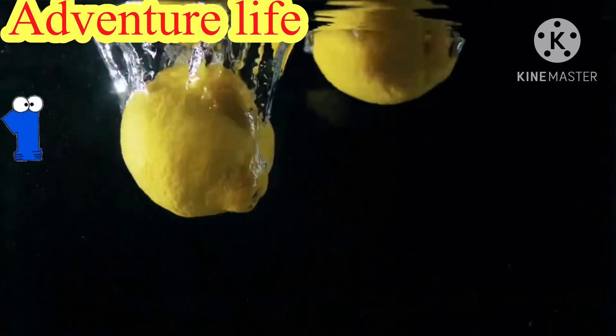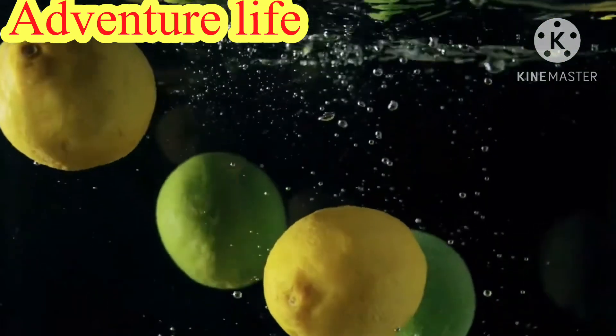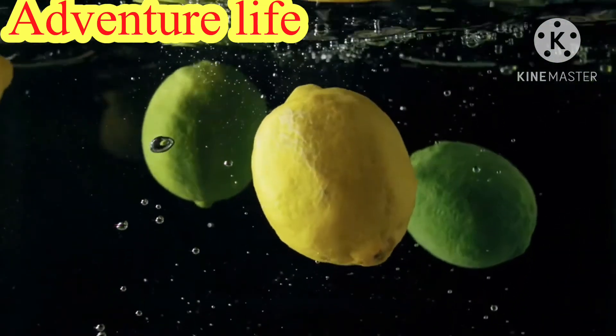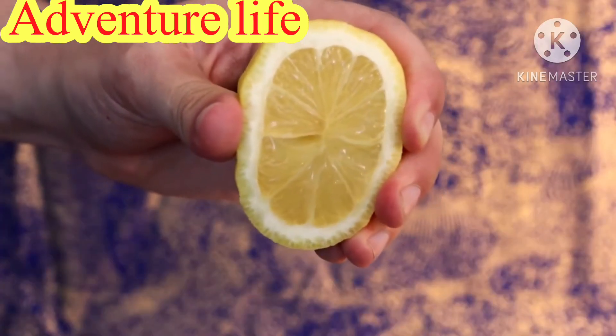1. Lemon water. Proven greatly effective in cleansing your system, this detox drink can burn fat around your belly more effectively. Drink it first thing in the morning. To make it, squeeze out the juice of one lemon into a glass of warm water.